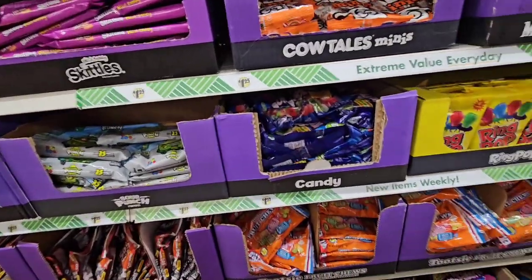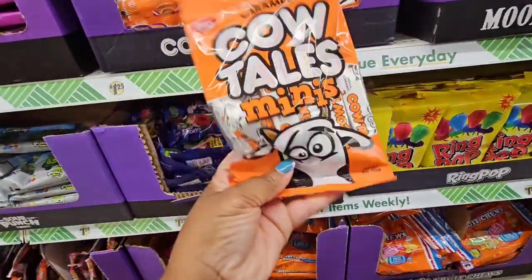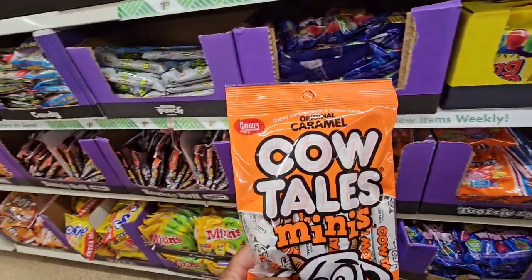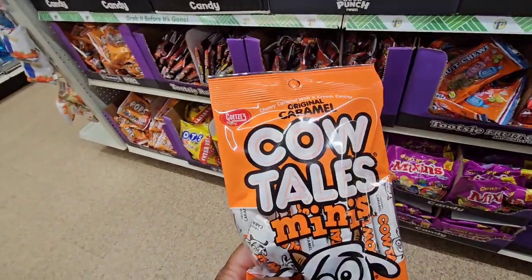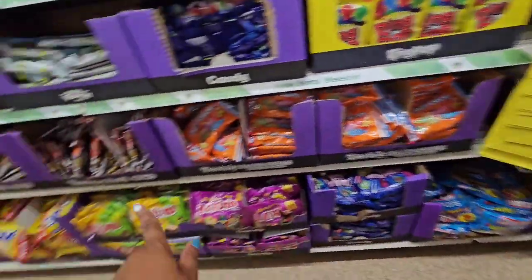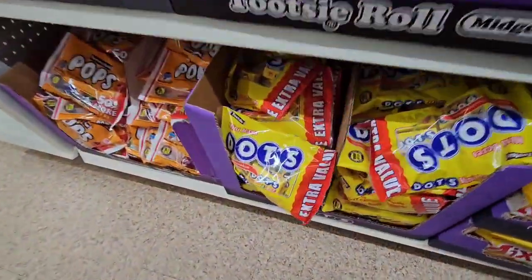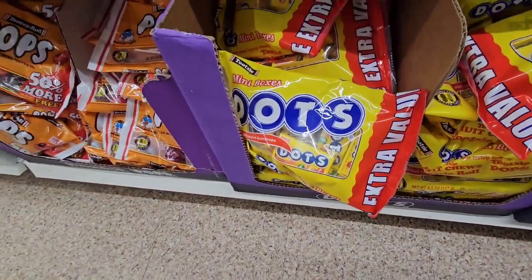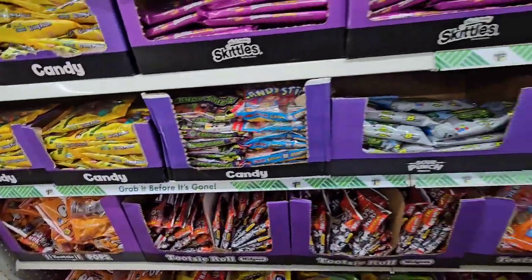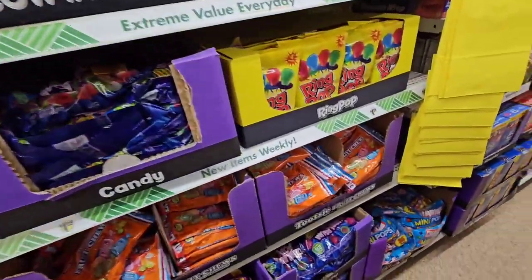Cow Tail Minis original caramel — I have a caramel weakness, this is the last aisle I need to be in. They also have mini bags of Dots, Tootsie Pops. I need to get out of here!